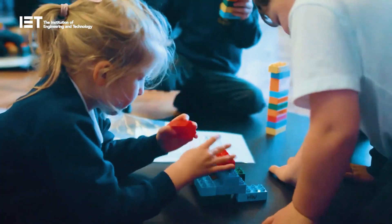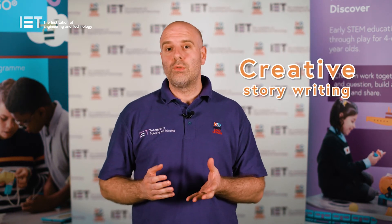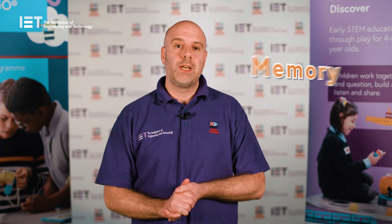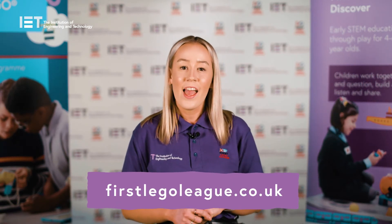Six Bricks are short, fun, introductory activities to every session and are great for developing lots of skills, such as creative story writing, language and memory. Find out how you can get involved by visiting firstlegoleague.co.uk. And as always, teamwork makes a dream work.